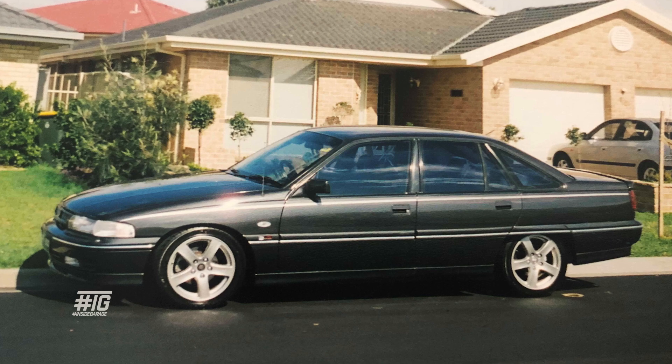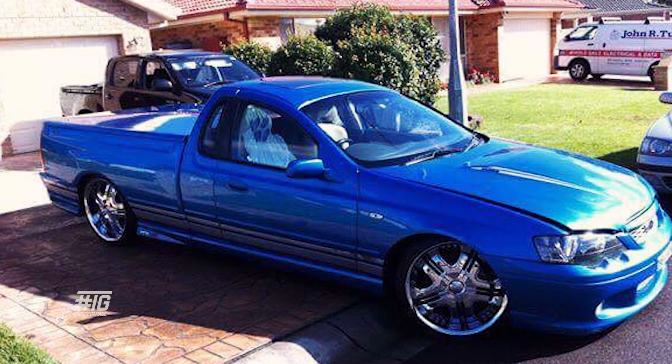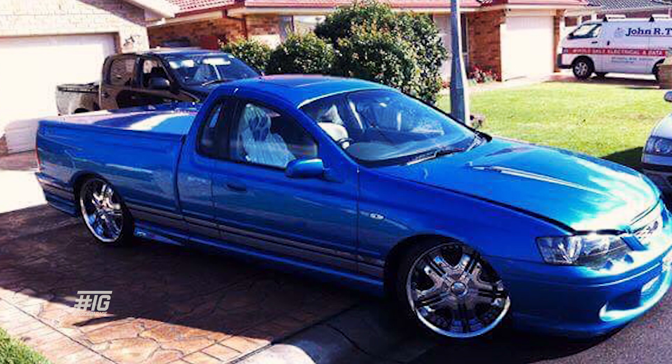I only bought the Commodore because I went car shopping with my brother who was helping me. The old man wasn't too impressed. Sold that and bought a BA Falcon Ute — yeah, that thing went pretty hard. I went through a few diffs in it, a few gearboxes, all under warranty.